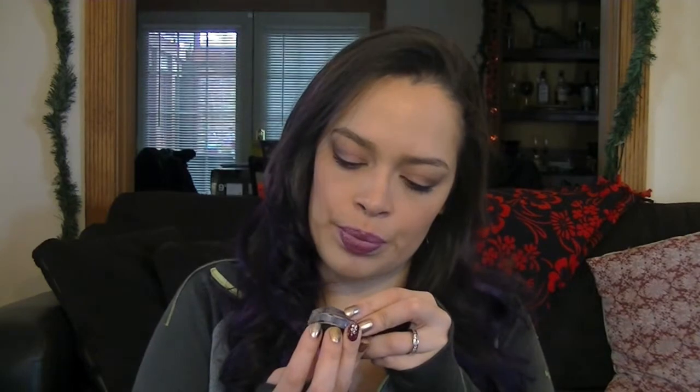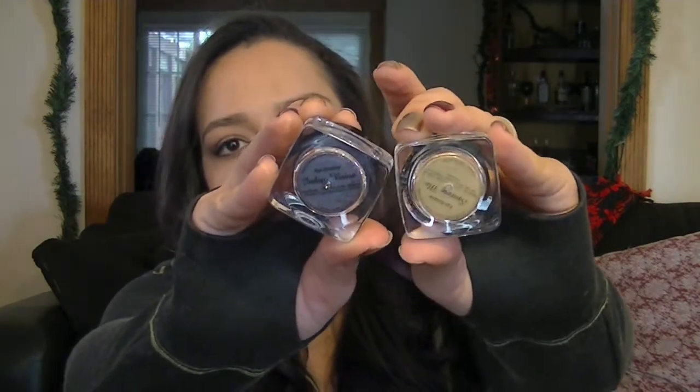I also have two mineral shadows from Coastal Scents — Indigo Vision, which is an indigo color, and Squeeze Me, which is a nice yellow gold. I won these in a giveaway from Beauty Two Shoes. I haven't used them yet just because I have so much stuff, but I do want to try them out because they look really fun.